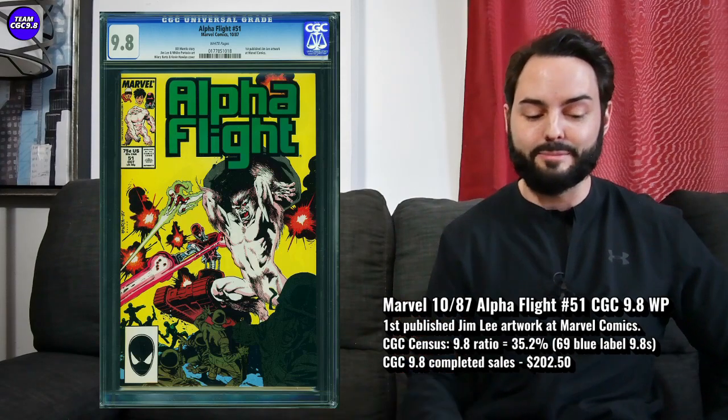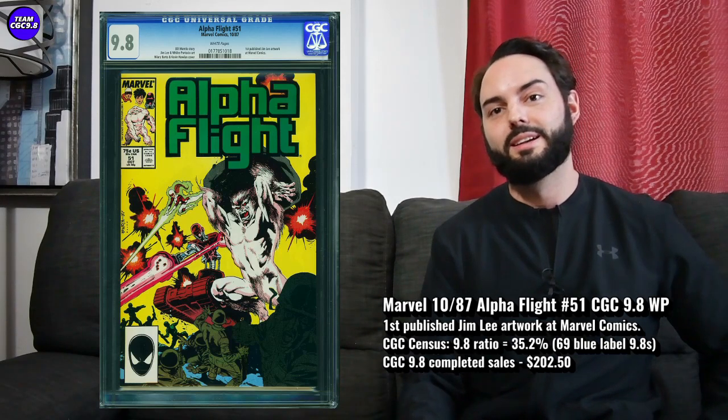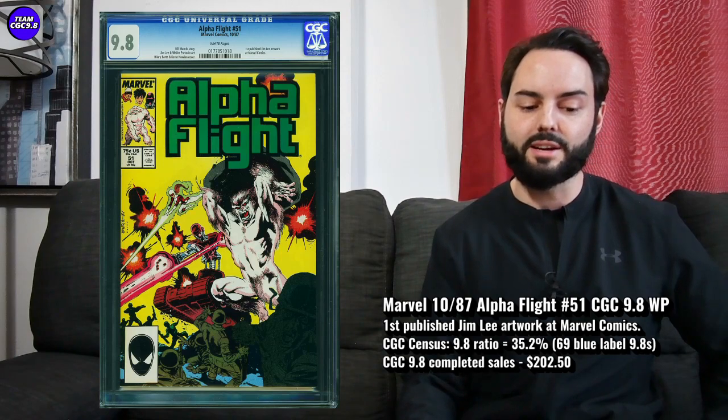To be honest, all three of these have just occurred to me as great value. If I saw an Alpha Flight 51 pop up in Canada for about $200, I probably would pull the trigger — if it was just looking great with good colors and centering and everything.